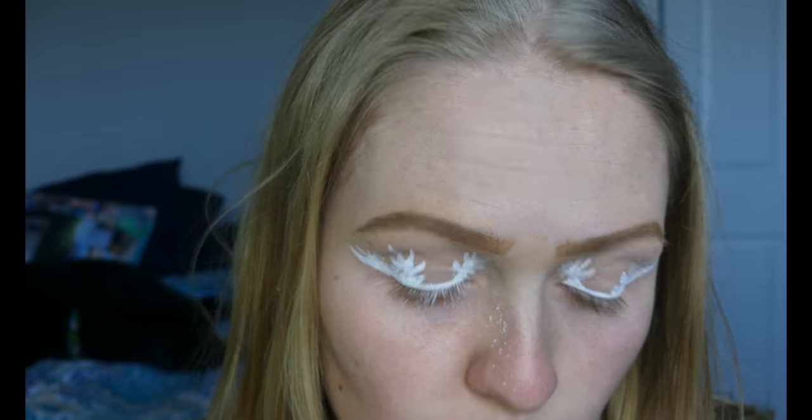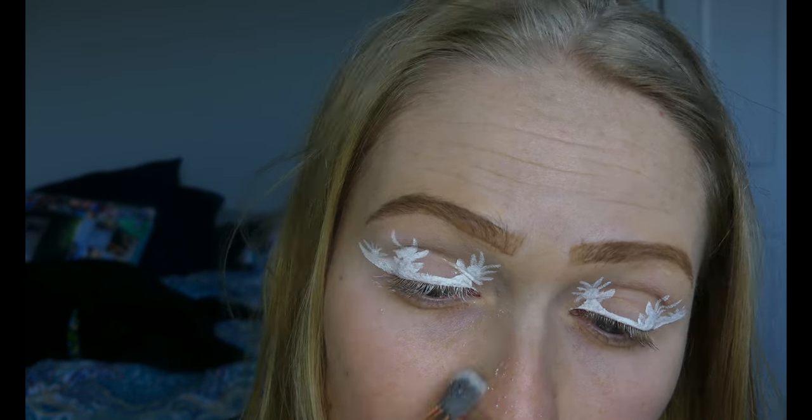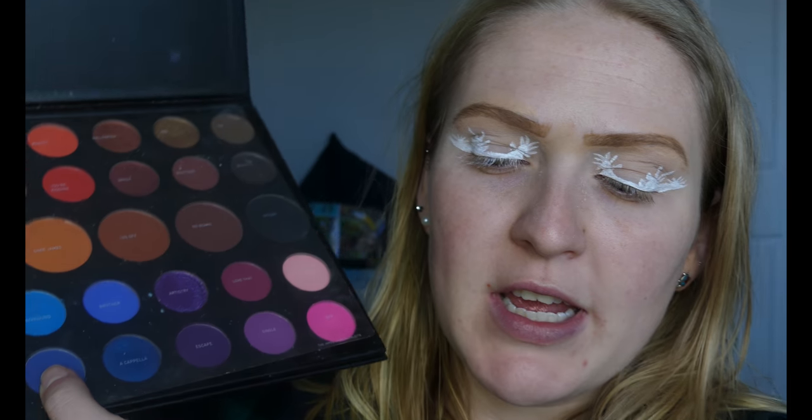This is drying way easier than eyeliner did. It just looks like snowflakes right now. And then I am going to be using my James Charles palette as usual. I'm going to be using this shade all the way down here — it's a darker blue. This is the shade Cola, and I'm going to be using a tiny little eyeliner brush to add in those blue details.